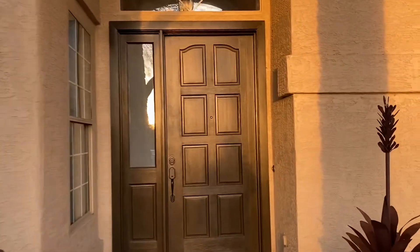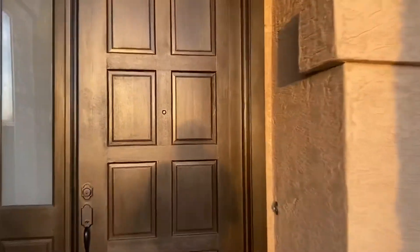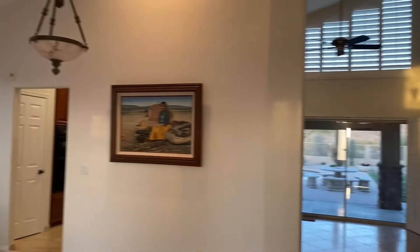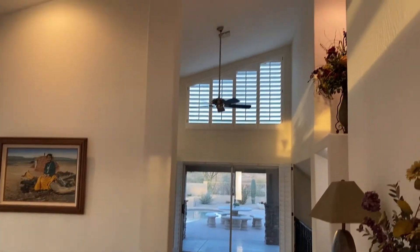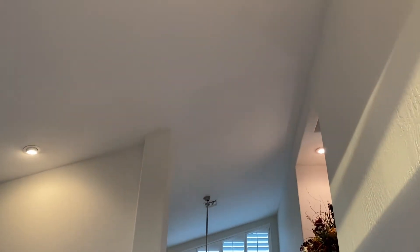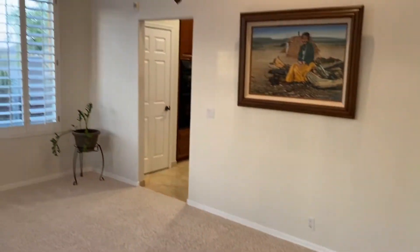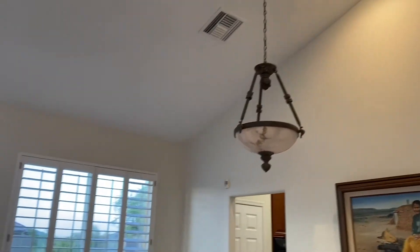Okay, so this is the front main entrance. You do have cathedral ceilings here, and then this would be your formal dining and living area.